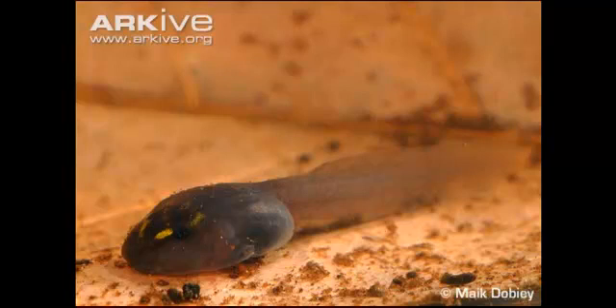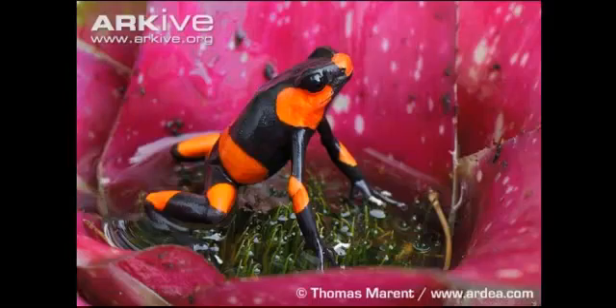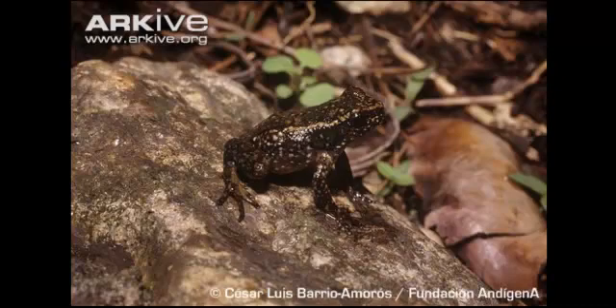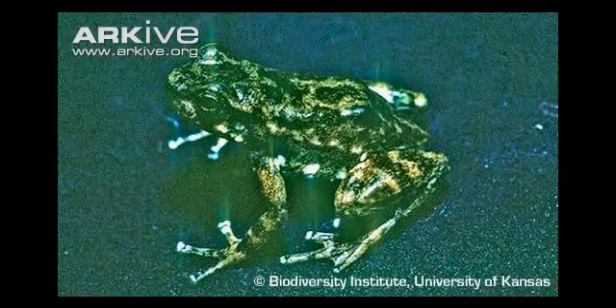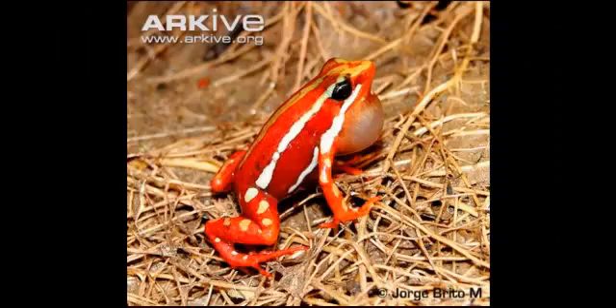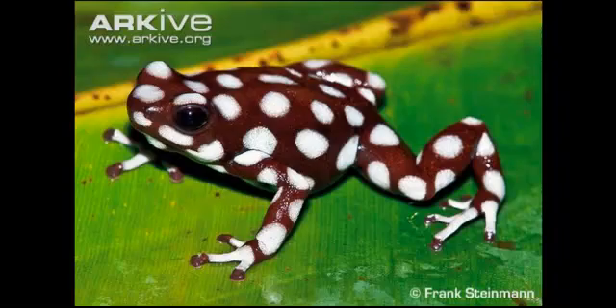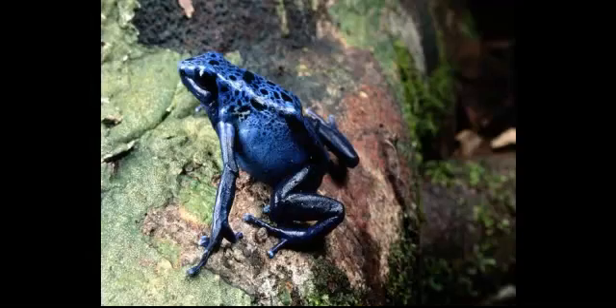Fact 2: Some species of Poison Dart Frogs have parenting habits such as carrying their eggs and tadpoles on their backs. Although this habit is not unique among amphibians, male poison frogs take exceptional care in attending their clutch. When the tadpoles get too big, they are taken to a nearby pond or water source, usually by the male. In some species, each tadpole is placed in a separate tree hole or other small water-containing enclosure, and the female or both parents visit periodically, with the female depositing an unfertilised egg at each visit to feed the tadpole.